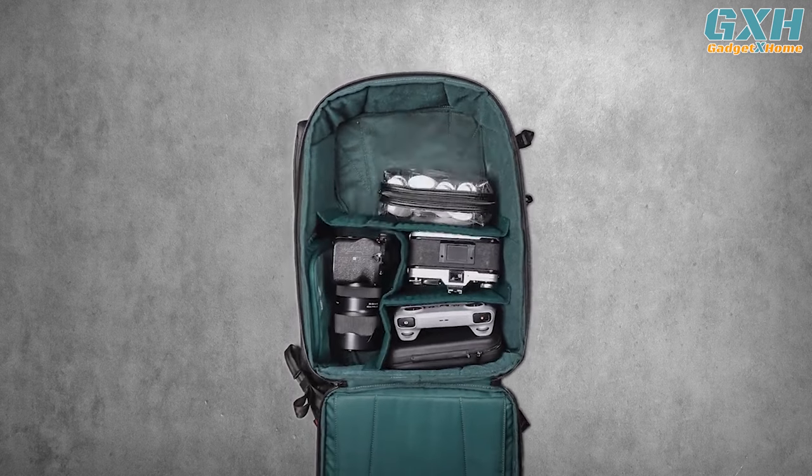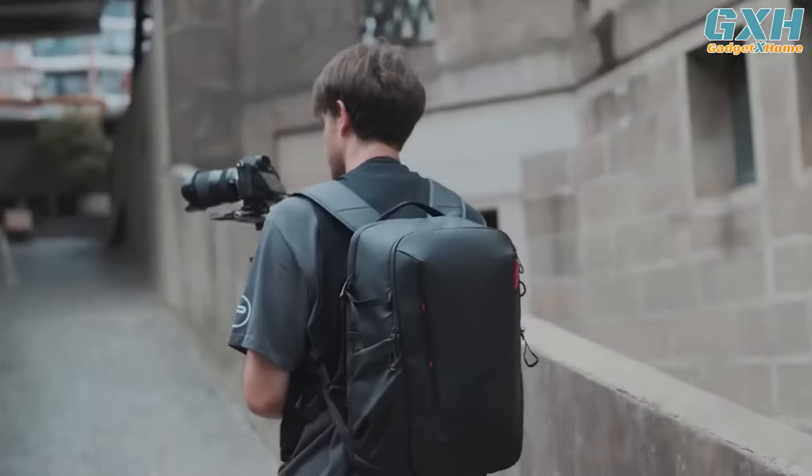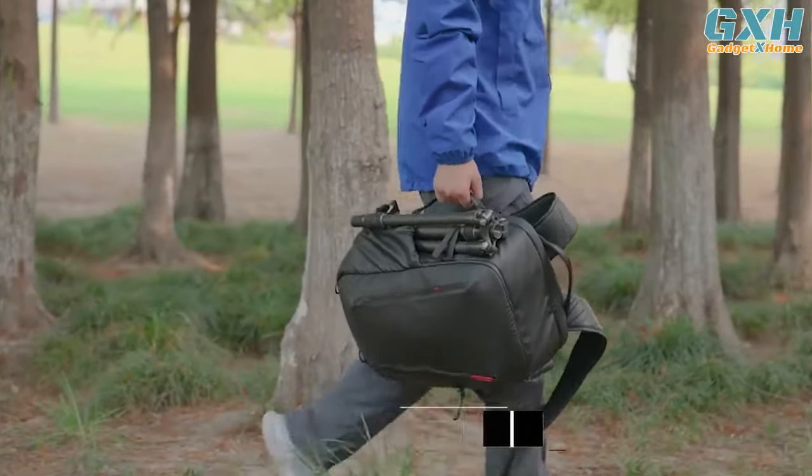The best camera backpacks can make a huge difference in how you store, carry your photo and video, as well as protect your gear. In this video, I will recommend you the 5 Best Camera Backpacks in 2023. You can buy them at the link in the description below the video.